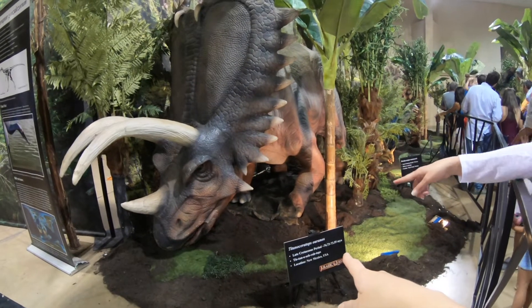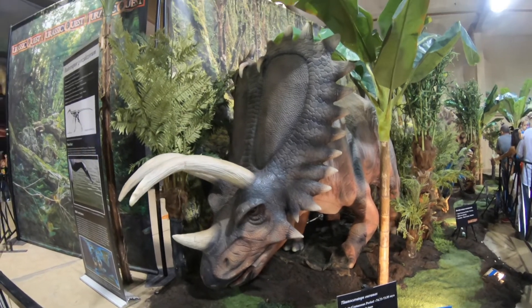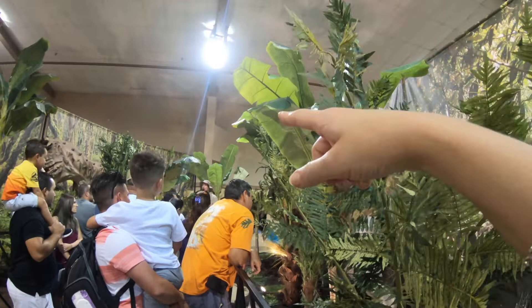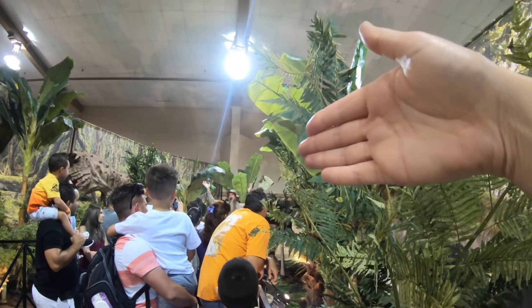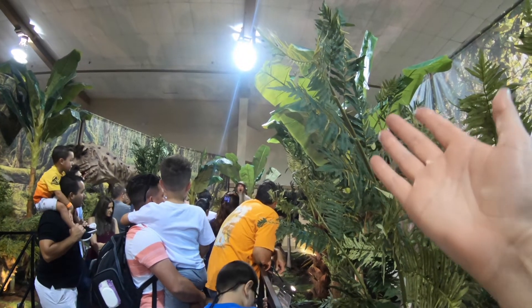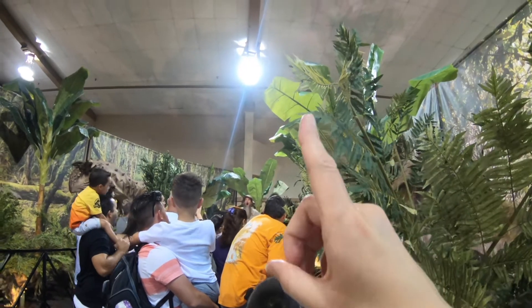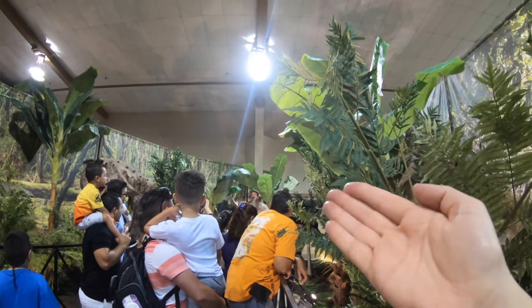This is a Titanoceratops. Mighty impressive. This is a really great tour that I highly recommend. I definitely can't film the whole tour because I don't want to give it all away, and there's just too much noise. But I recommend, if you visit Jurassic Quest, do the free tour. It's awesome and funny. Very informative.